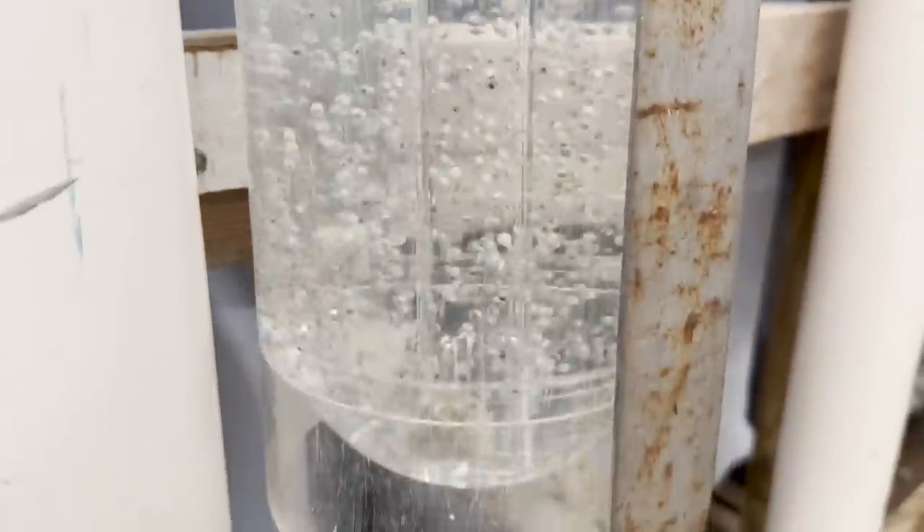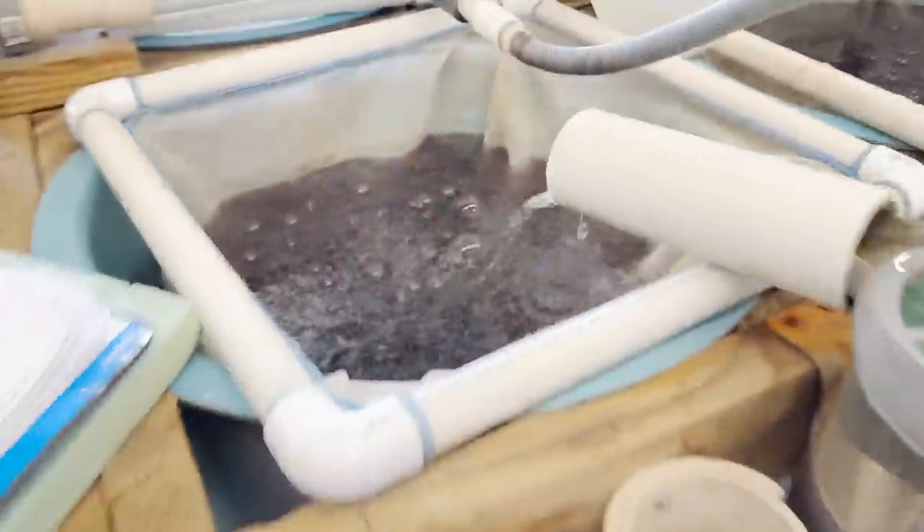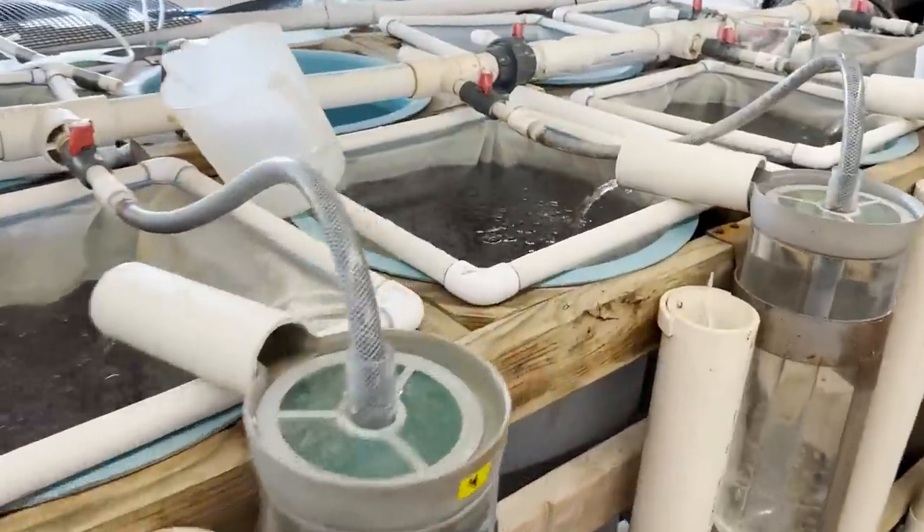These are the baby fingerling paddlefish right here. This is the largest growing fish in North America. These guys are about two weeks old right now. You can see some of the eggs too right here that haven't even hatched out yet. In here, there's got to be at least 10,000 of these little guys — just a swarm, you can't even see to the bottom. These tubes are huge, and in every single container right here there's just thousands and thousands of these guys. As they get bigger, they will start to develop that spoon and have a more paddlefish-like look.